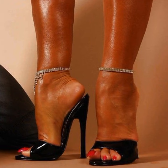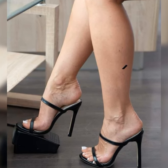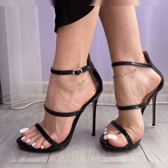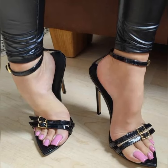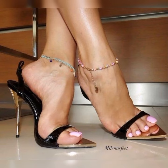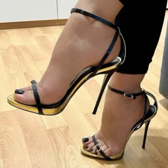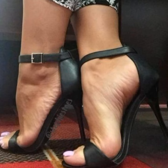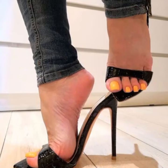Now let's talk about some tips for wearing stylish bucks. First, make sure to choose the right size to ensure a comfortable fit. Secondly, consider investing in a waterproof spray to protect your bucks from the elements and keep them looking fresh. And finally, don't be afraid to experiment with different outfit combinations and create your own unique style.